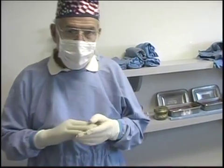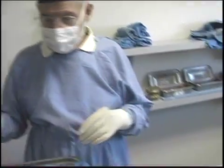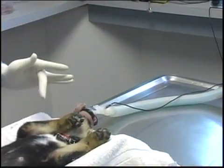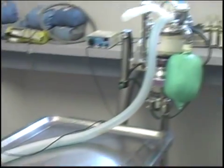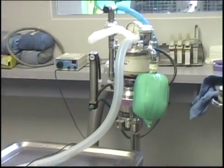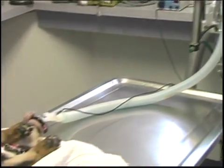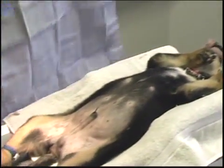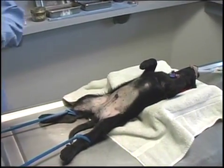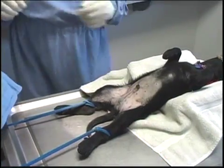A nine week old male puppy was given telazol, just enough to get him relaxed where the technicians could pass the tube and he's put on isoflurane gas. And we're running him at about one and a half to two to cruise along. And we'll be doing an early age or prepubescent surgery on him.